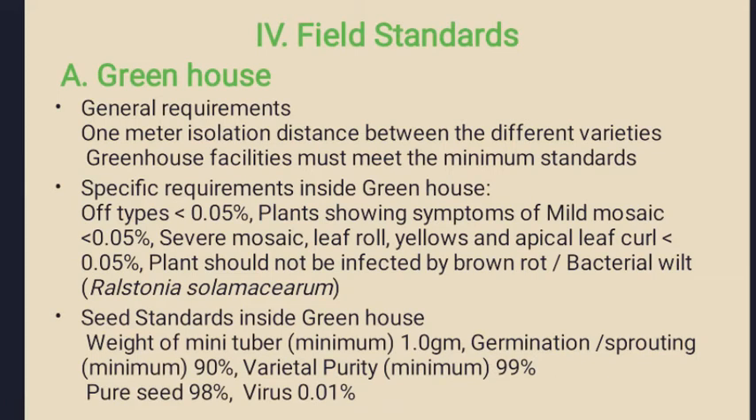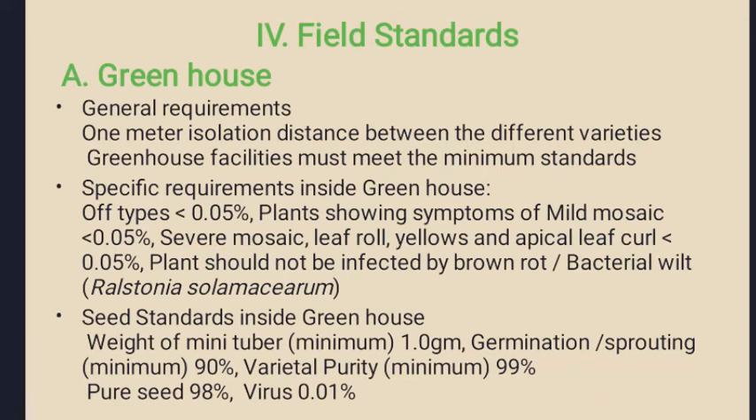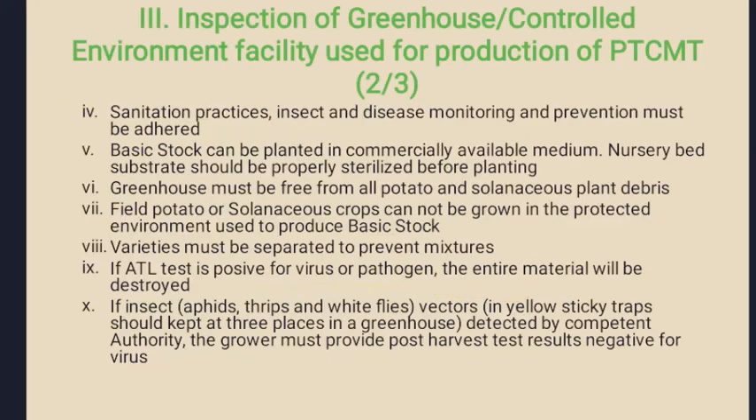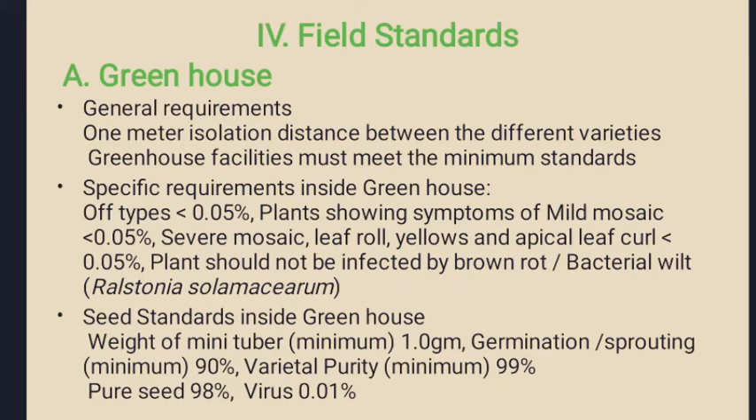For field standards and greenhouse general requirements, one meter isolation distance is required between different varieties of potato. The greenhouse facility must meet standards where haulm tape should be less than 0.05 percent, plant showing symptoms of mild mosaic should be less than 0.5 percent, severe mosaic, leaf roll and yellow apical leaf curl should be less than 0.05 percent. Plants should not be infected by brown rot or bacterial wilt, and even a single plant identified for infection of these pathogens will be discarded.